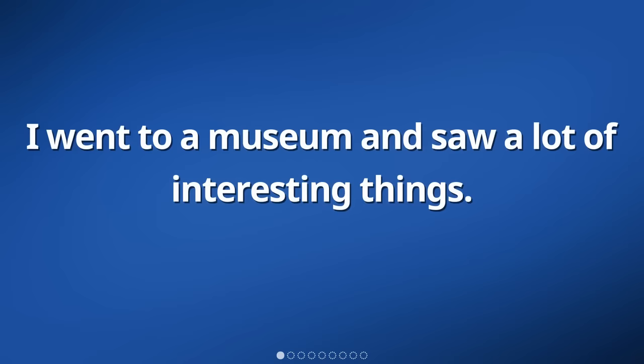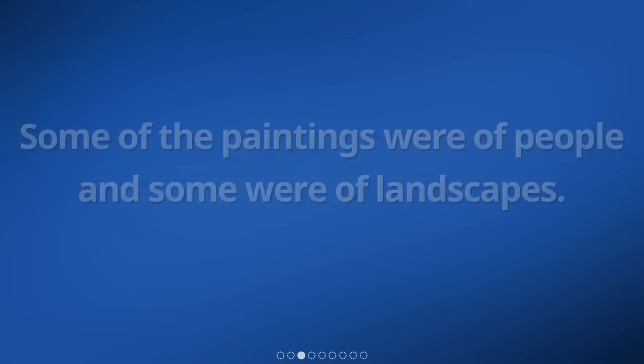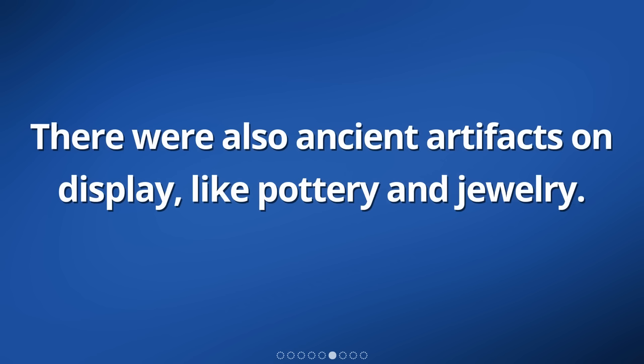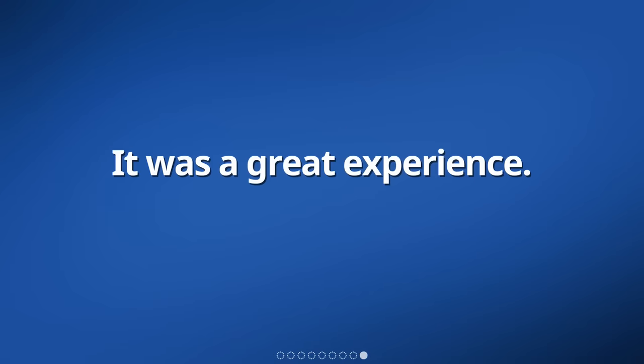I went to a museum and saw a lot of interesting things. There were many paintings on the walls, and they were very colorful. Some of the paintings were of people and some were of landscapes. I also saw sculptures of people made out of stone. They looked very realistic. There were also ancient artifacts on display, like pottery and jewelry. It was amazing to see how people used to live a long time ago. I learned a lot about history and art during my visit. It was a great experience.